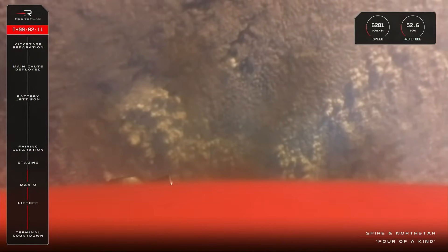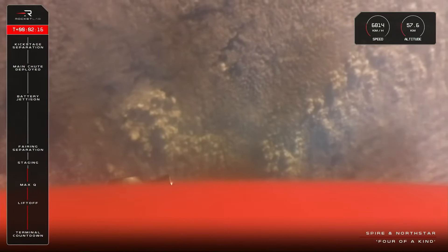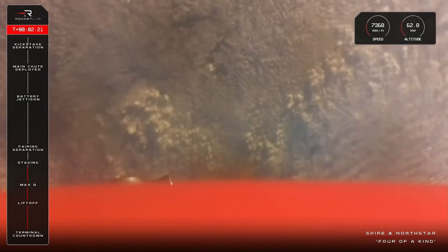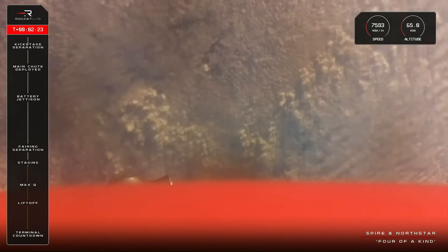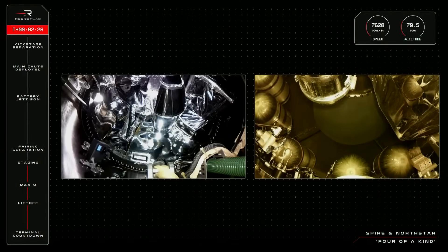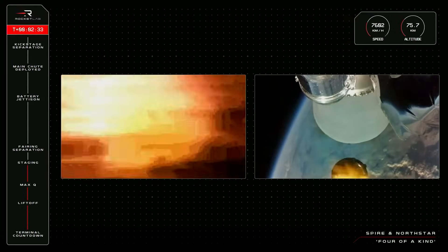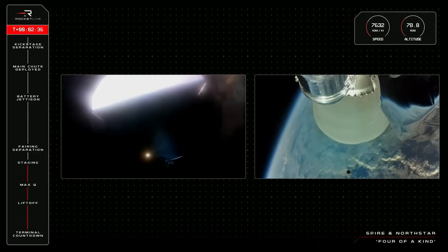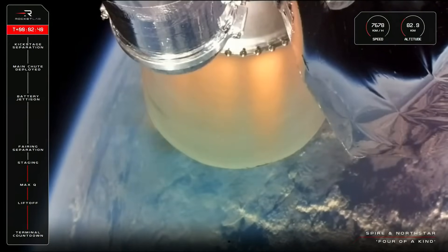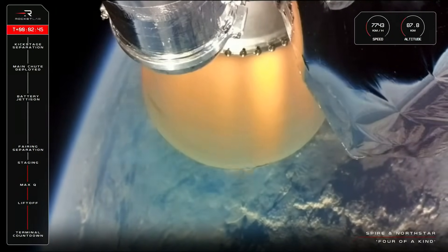Fifteen seconds to staging. Entered burnout detect mode. MECO confirmed. That's confirmation of MECO and Rutherford engine ignition on stage two.